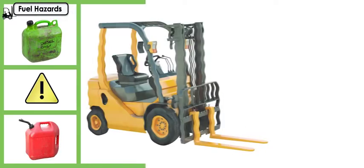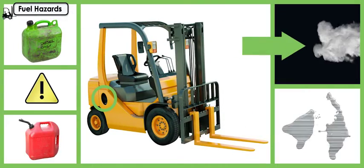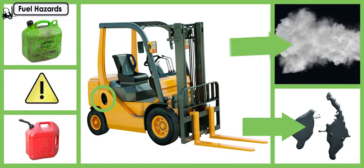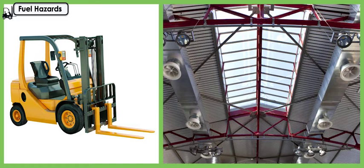The main hazards of gasoline or diesel-powered forklifts are exposure to engine exhaust and exposure to fuel and oil from spills and leaks. Only operate an internal combustion forklift in areas with proper ventilation.